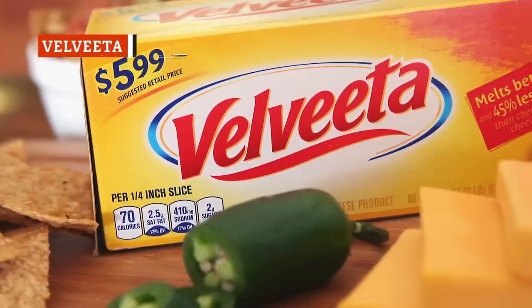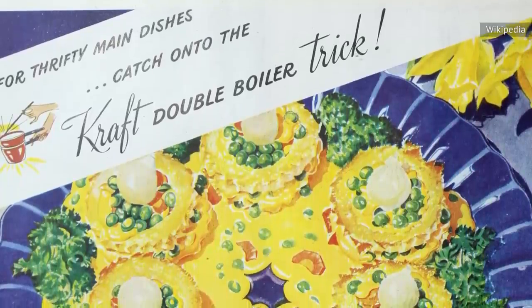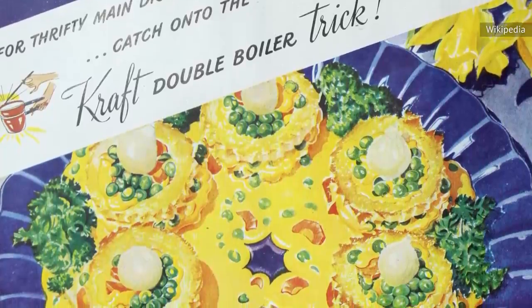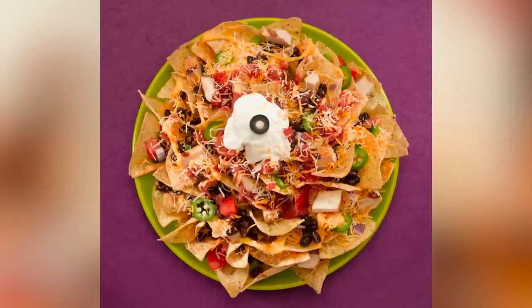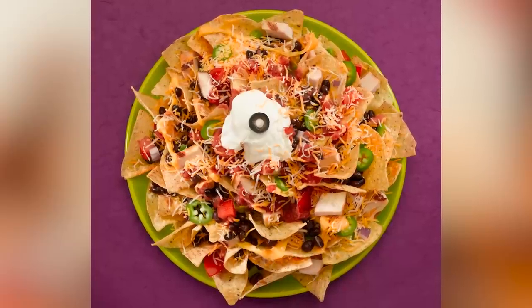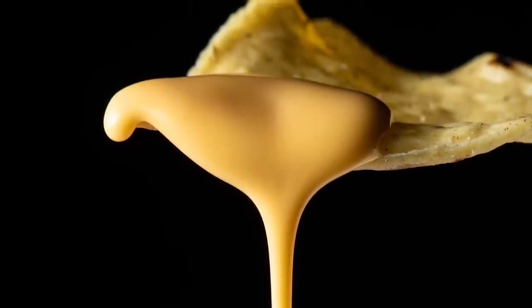At over a century old, Velveeta seems positively ancient. This processed cheese has long been viewed as an old-fashioned ingredient, certainly not one that resonated with foodies of any age. When the pandemic began and lockdowns followed, Velveeta made a major comeback. Sales increased by a whopping 24 percent in 2020. Perhaps people needed it for all the comfort food they were cooking at home. Recognizing a new opportunity, the company cleverly marketed the cheese in fun ways, including an ad featuring a martini with a Velveeta rim and cheesy pasta shell garnish.